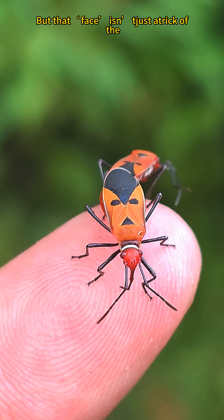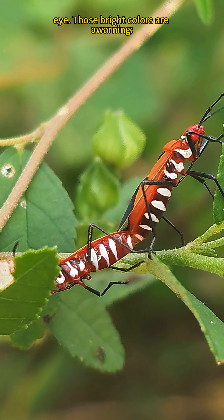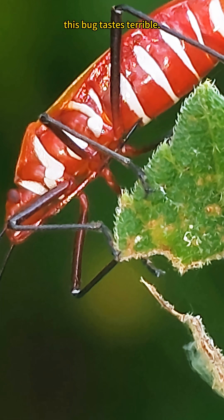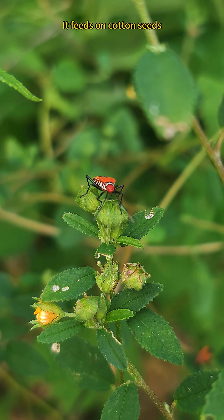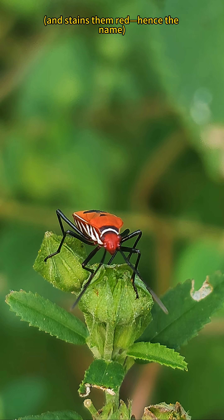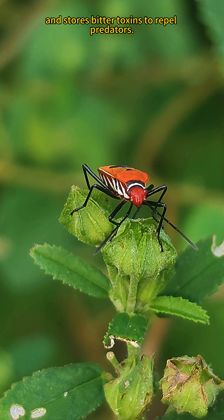But that face isn't just a trick of the eyes. Those bright colors are a warning — this bug tastes terrible. It feeds on cotton seeds and stains them red, hence the name, and stores bitter toxins to repel predators.